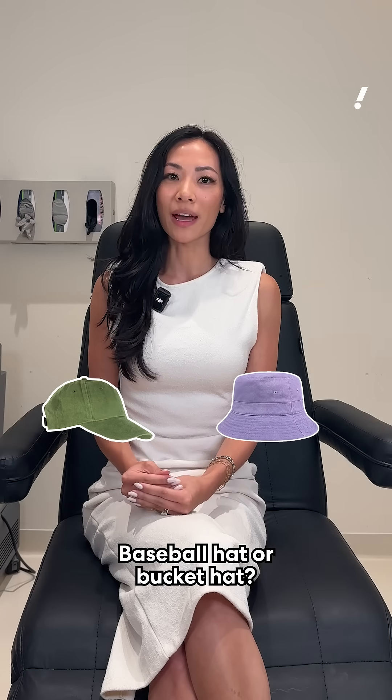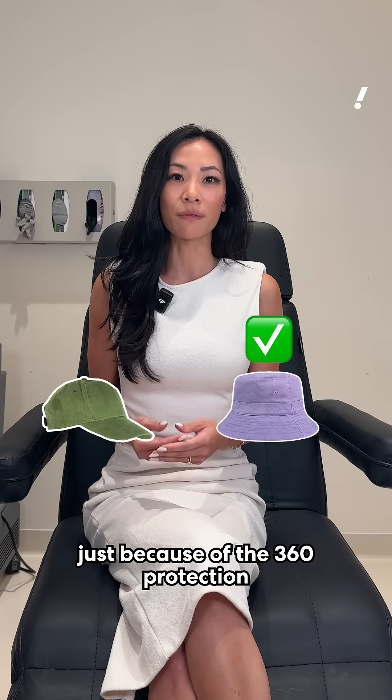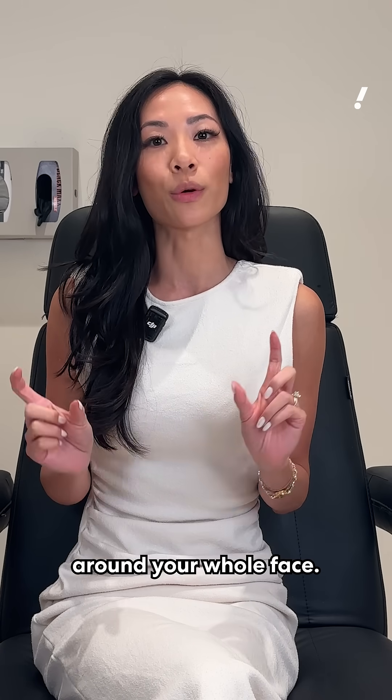Baseball hat or bucket hat? Between the two, I would pick a bucket hat just because of the 360-degree protection it provides around your whole face.